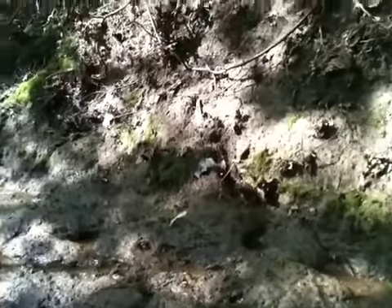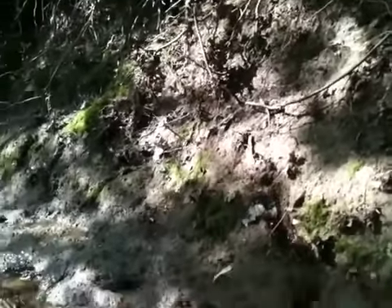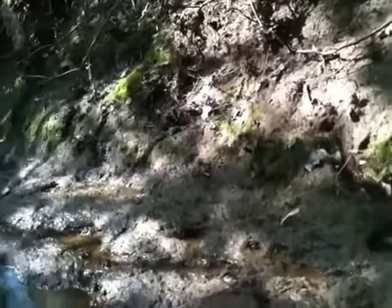Hi guys, this is Ditch Walker. Been hunting out early this morning. Didn't find much of anything. I'm back in my hunting hole here and I hadn't found anything here in about 10 trips.